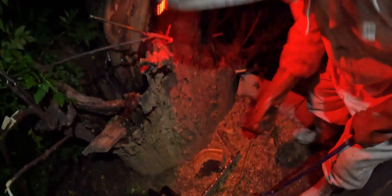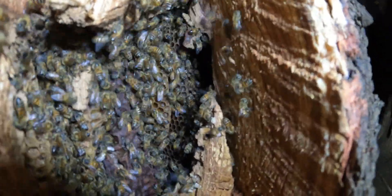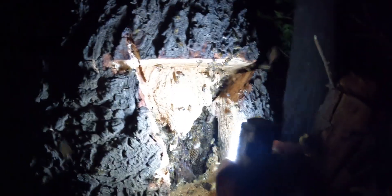That looks positive — that's propolis. I can see a bit of comb, very old comb. It's the usual comb that we find. There's a lot of propolis. I'm thinking about whether it goes up or down — it seems like it does go up a little bit more, so I'll need to cut out this top piece either way.